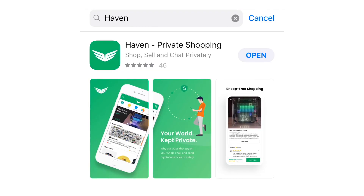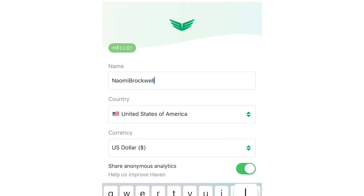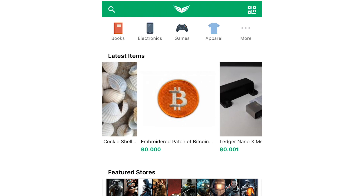Just so you guys know, this is not a paid promotion for Haven or Open Bazaar. I just really like the platform and I want to see more people using decentralized platforms and supporting apps that provide decentralized services. So I'll give you a quick tutorial of how to use this — super easy. Just go to the app store, download the Haven app, create an account, and it's as simple as that. You can start purchasing immediately.